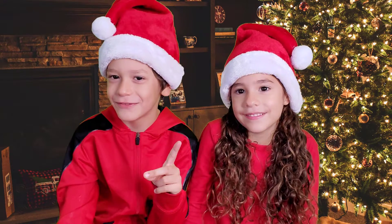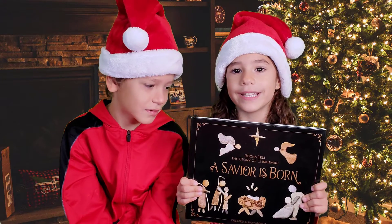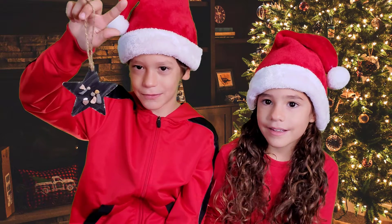We're going to give you three gifts. Gift number one: a video showing how to make the activity with rocks, just like the one in this book. Gift number two: another video showing you how to make the ornaments with teeny tiny rocks.